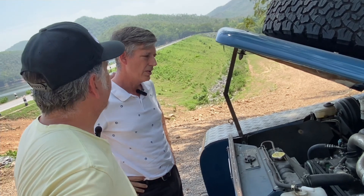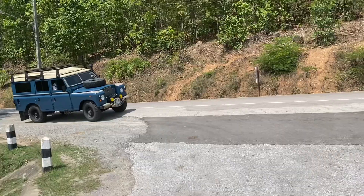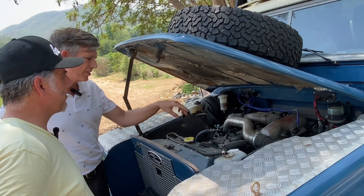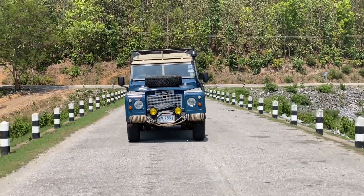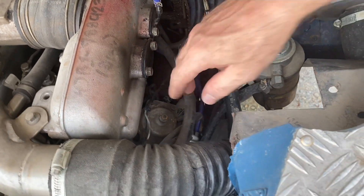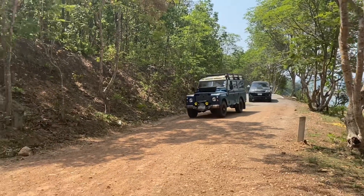Why did you choose this engine? The 4JB1 has no timing chain and no timing belt — it's gear driven. The cam and everything is gear driven, so it's just going to work; there's no failure potential. Also, this is the only wire that runs the engine. There is one wire — besides the starter obviously — and this wire releases the fuel valve to let the engine get fuel. There are no electronics, so it's just going to work.